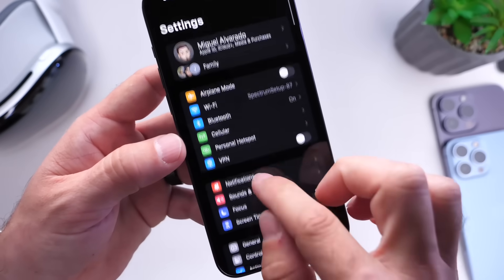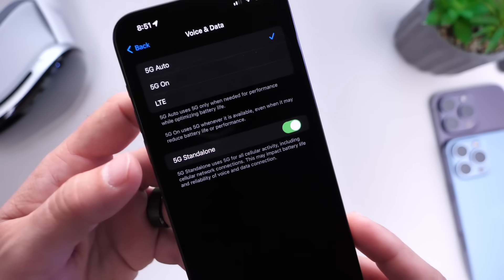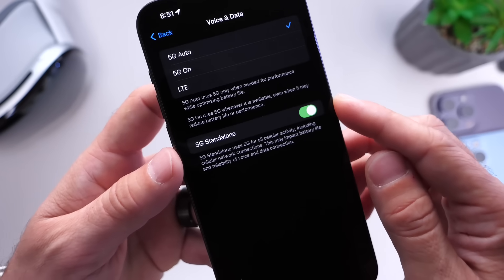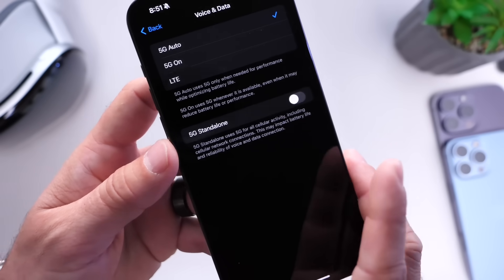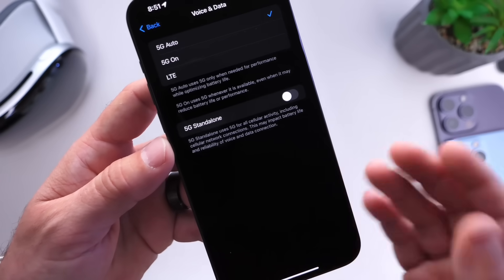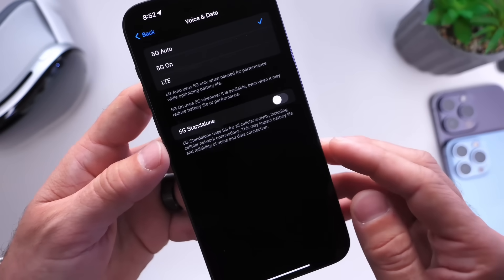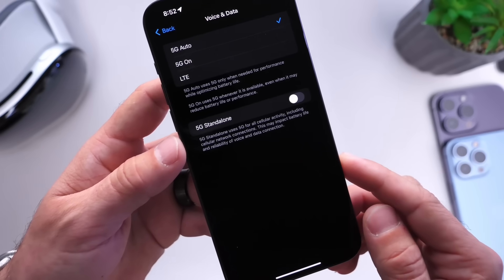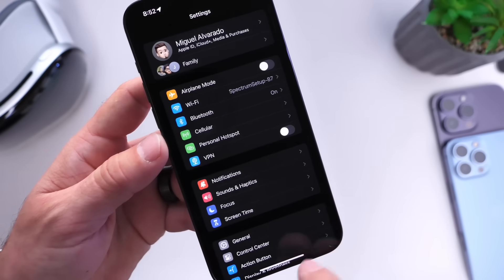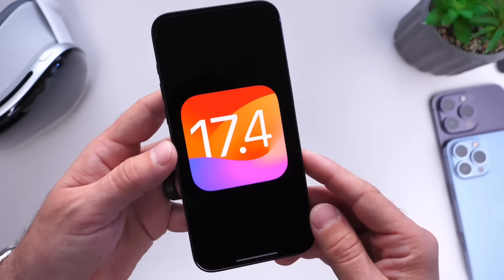Another option that works for me is under Cell Service, under Cell Data Options — Voice and Data — there's 5G Standalone. Not everyone has this option, but if you do and it's enabled, I recommend turning it off, at least for now. What it does is use 5G exclusively for all cell activities, which gives better video quality on FaceTime and similar things. But if you're at home, Wi-Fi will do just fine, and if you're traveling, it can actually drain your battery as it tries to do everything over 5G. Turn it off and see if battery life improves.